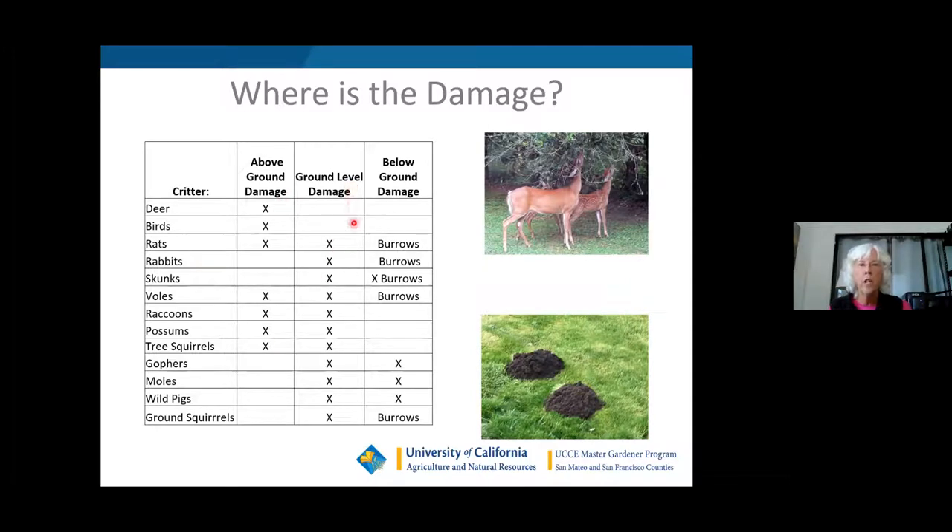If it's ground-level damage, then it could be all of these animals. You can refer back to these slides which Ken will be sending you after the presentation. And if you have below-ground damage, it could be rats, rabbits, skunks, voles, gophers, moles, even wild pigs if you live out in Pescadero, and also ground squirrels.